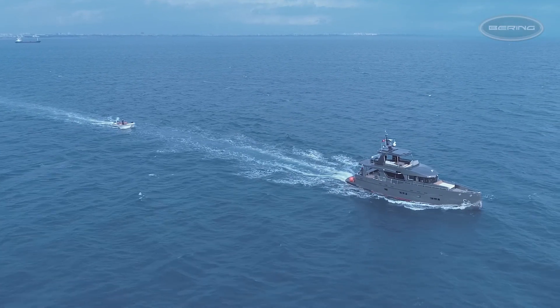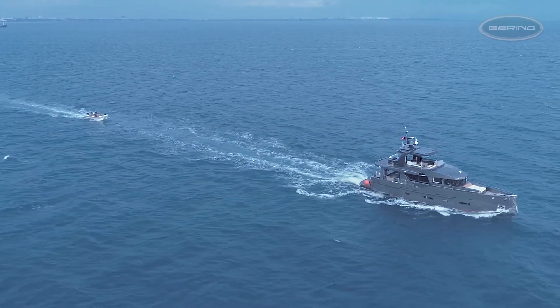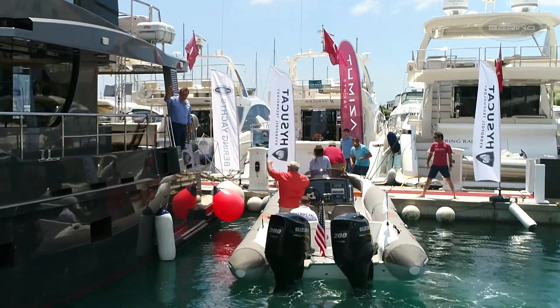You don't have to take the RIB on board — it can be towed even by a small yacht. The advantages of this combination make it a smart, efficient choice over a fast primary yacht.